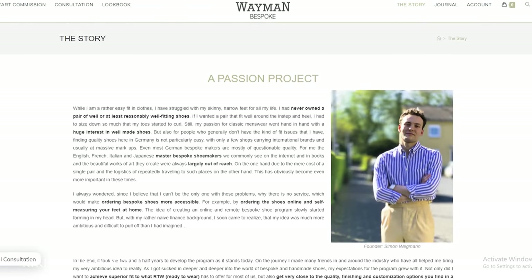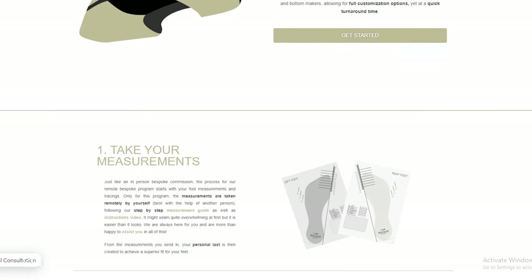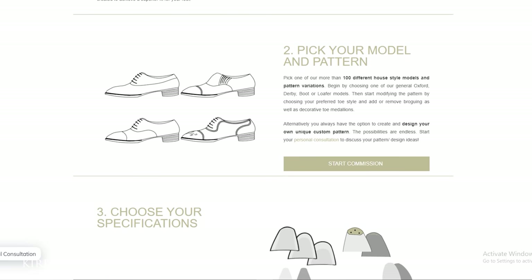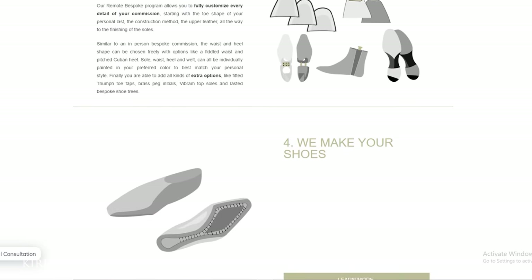A little bit about Weyman Bespoke: founded by Simon Weyman and based in Germany, the company was really created to democratize bespoke by leveraging China's very low labor rates. Because of the low cost of labor, a Chinese shoe factory is able to make a totally handmade bespoke pair of shoes for a fraction of what it would cost in a European country. If you're looking at bespoke shoes from London, you're paying at least $5,000 to $7,000 — here supposedly you get the same workmanship at easily 20% of the cost.